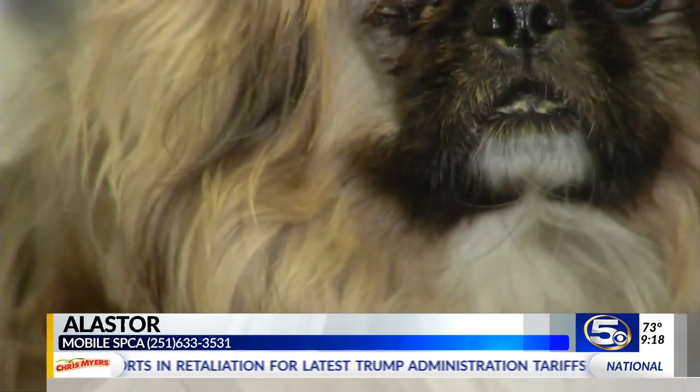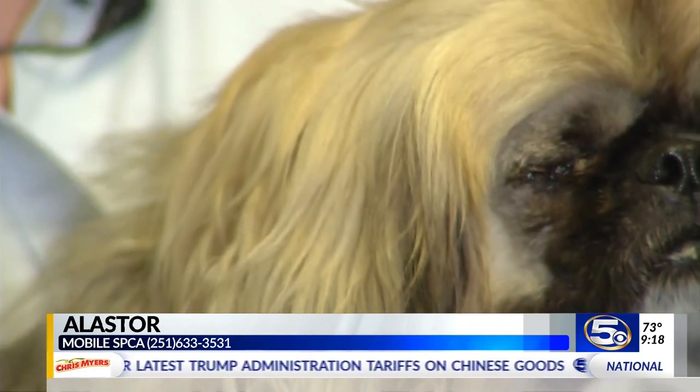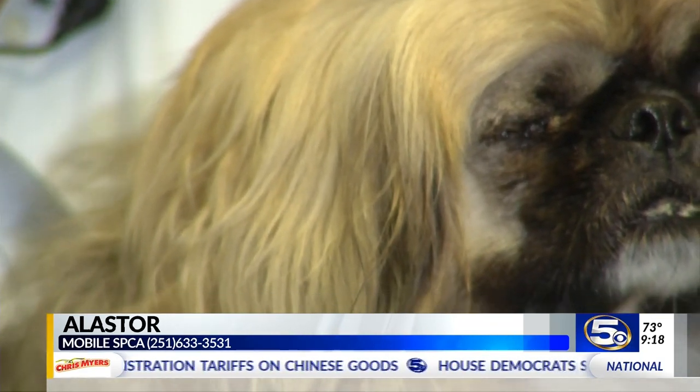Tell us his name. This guy's name is Alistair, after Alastor Moody. Do you know Alastor Moody? From Harry Potter — he was one-eyed. I have not read Harry Potter. You're probably the one person in the universe. All right, Alistair is right here with his one eye and cute as a button at the Mobile SPCA.